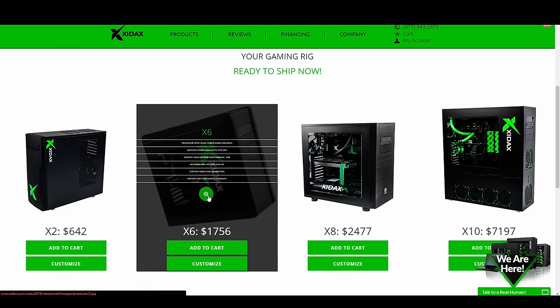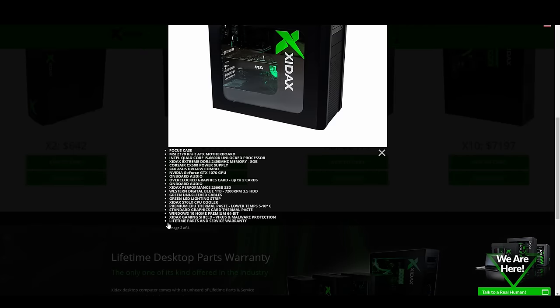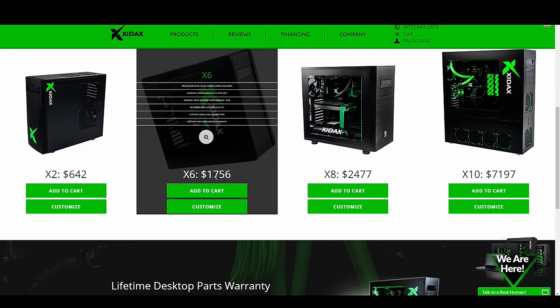The first Zydex system I'm going to look at is the X6. With this, you're getting the i5-6600K — not a bad processor, not hyper-threaded, but it's fine for gaming. You're getting 8 gigs of RAM at 2400 MHz, the Corsair CX500 power supply, and the GTX 1070, which is a really good card. And again, lifetime parts and service warranty — that is awesome and a really good deal. But is it worth it? They have this one priced at $1,756. If I spec this exact same build out, I can do it for around $1,000, saving roughly $750.